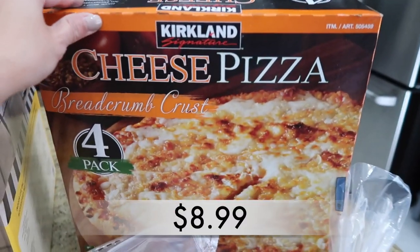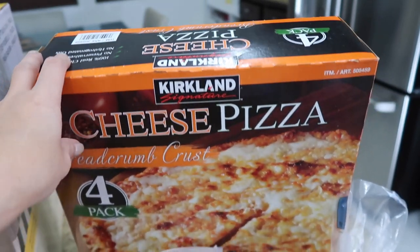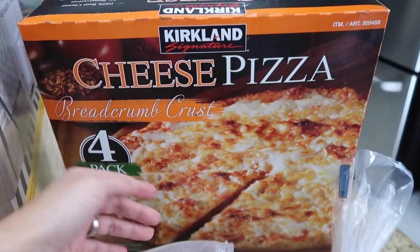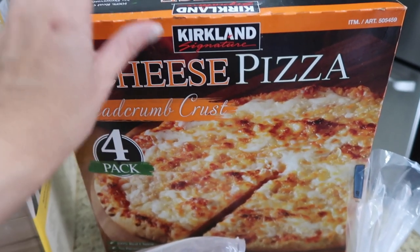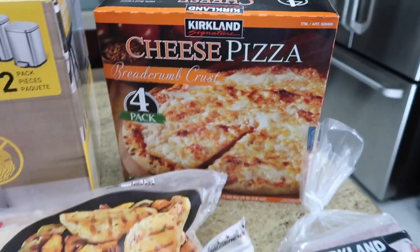This is another thing that has quickly turned into a staple in our house — the Kirkland cheese pizzas. They come in a pack of four and are very affordable. They're really good, especially for Friday nights or Saturday lunches. You can just pop them right in the oven and feed the family with a side salad.